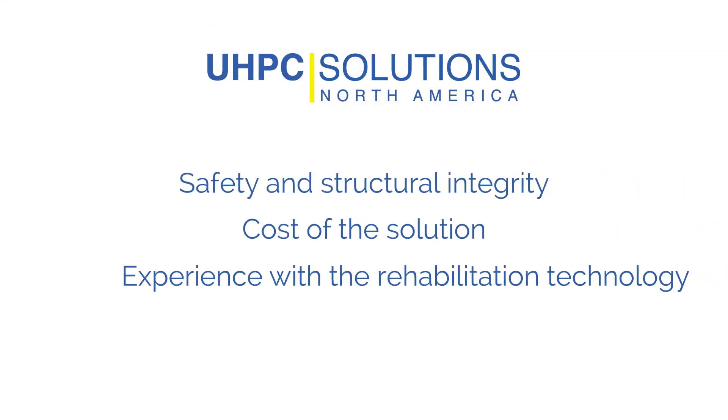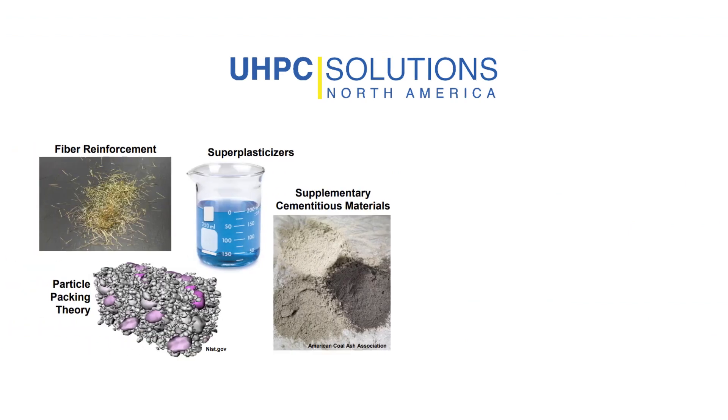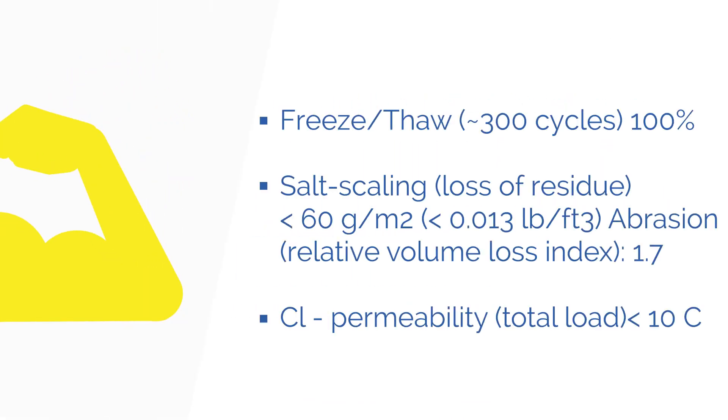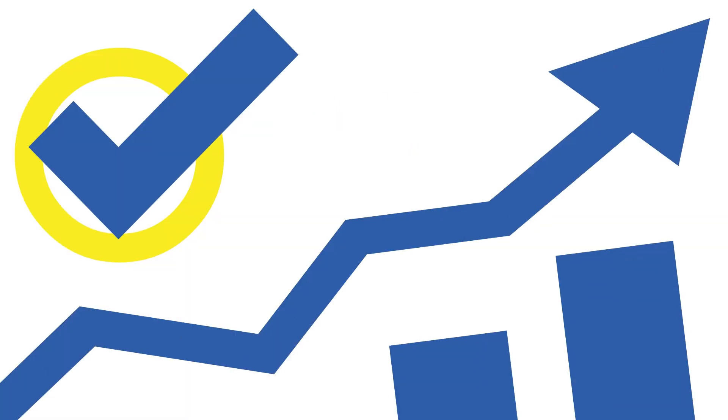UHPC solutions hold each of these priorities with utmost importance, which is why we are implementing proven UHPC material technology that has been developed over the past 20 years to deliver a solution. It not only brings strength and durability to bridge infrastructure, but has also proven itself safe as a long-term investment in bridge infrastructure.